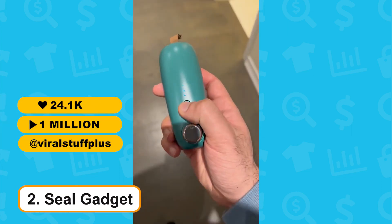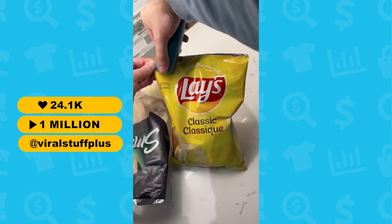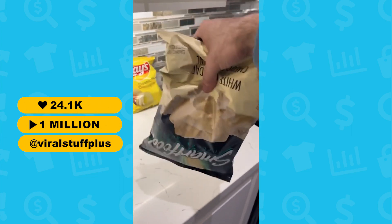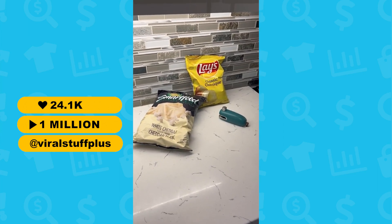At number 2, we have the Seal Gadget. No more stale chips — this little gadget allows you to seal any plastic. This also makes for the perfect product to dropship, as it's relatively cheap and easy to ship.